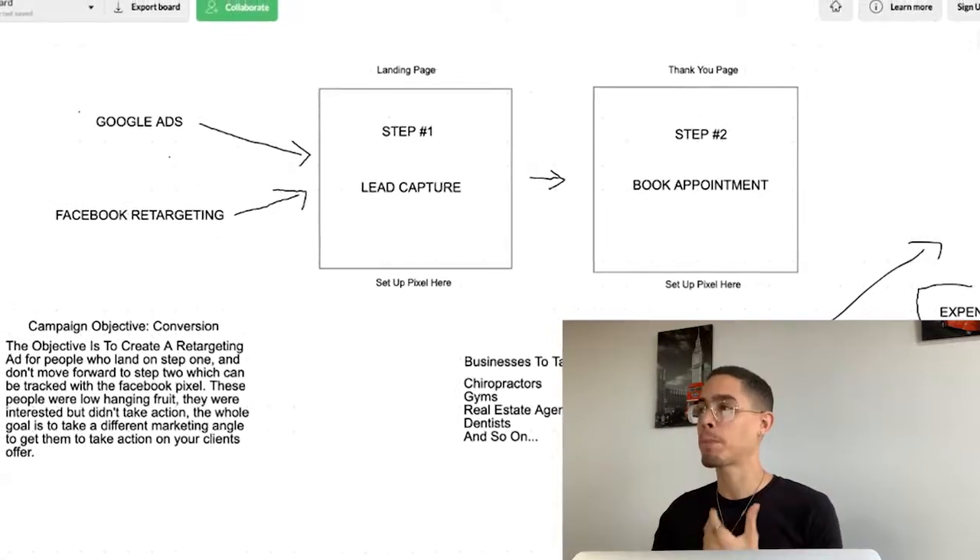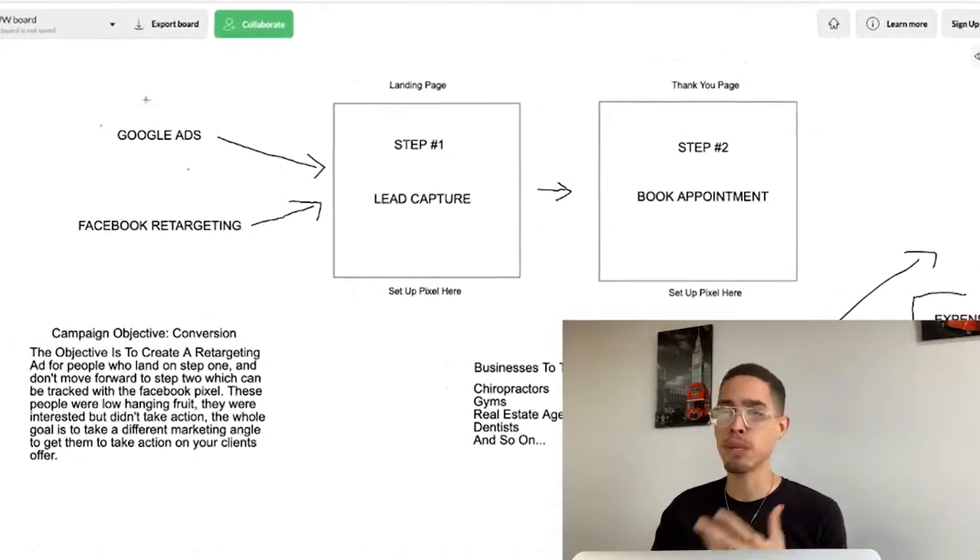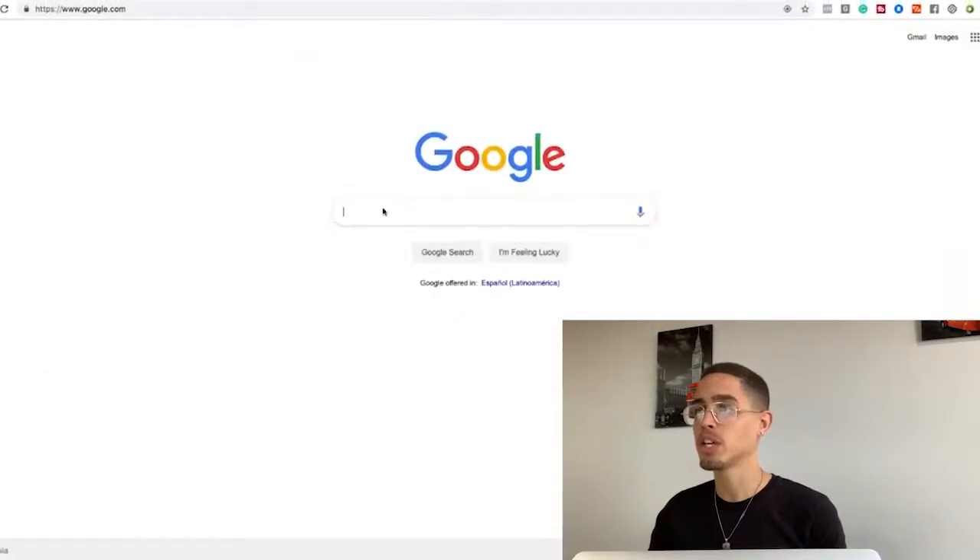You can get paid a thousand to two thousand dollars per month to solve that problem. We're going to be leveraging the Facebook Pixel Helper to actually find these people. You can do this for any niche, any location — there is an unlimited amount of people you can reach out to. With just one, two, or three clients, you're making a couple thousand dollars per month.